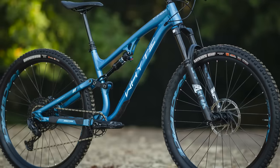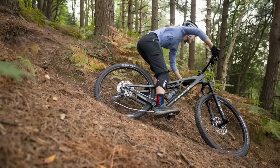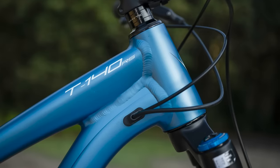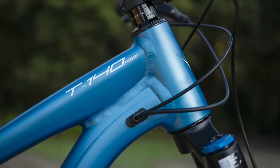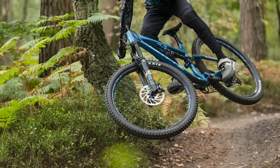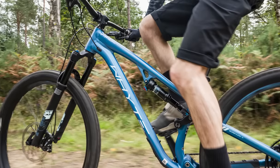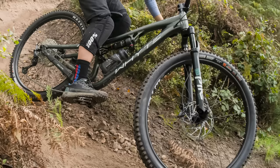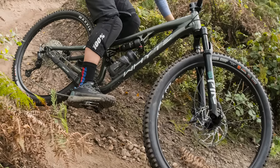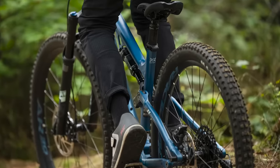Whyte were also one of the first brands to really kick off the longer, lower and slacker trend, and the T140 is no exception. It features a slack 65.3-degree head angle that can be slackened even further with the switchable Shape It link, raking it out to 64.7 degrees and lowering the bottom bracket by 8mm to a ground-threateningly low 330mm. With the new T140 starting at just £3,299, this is one value-packed trail bike to watch out for.